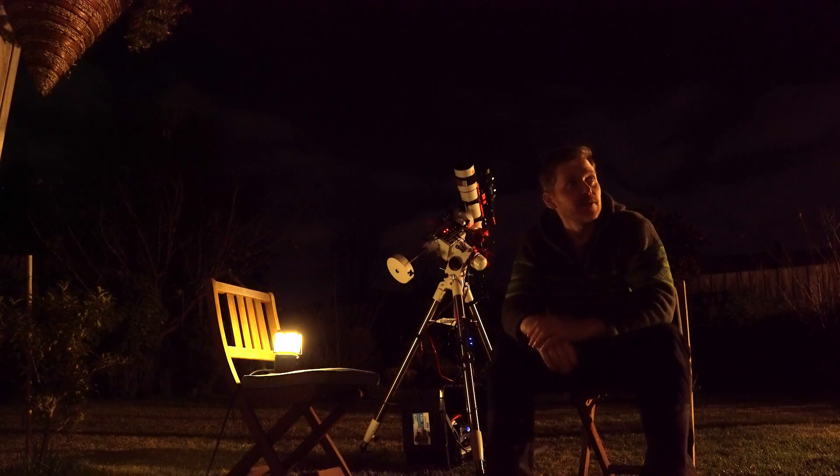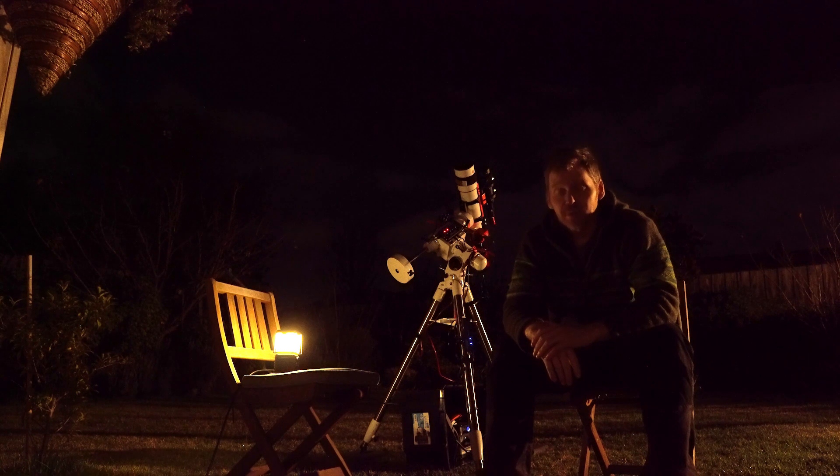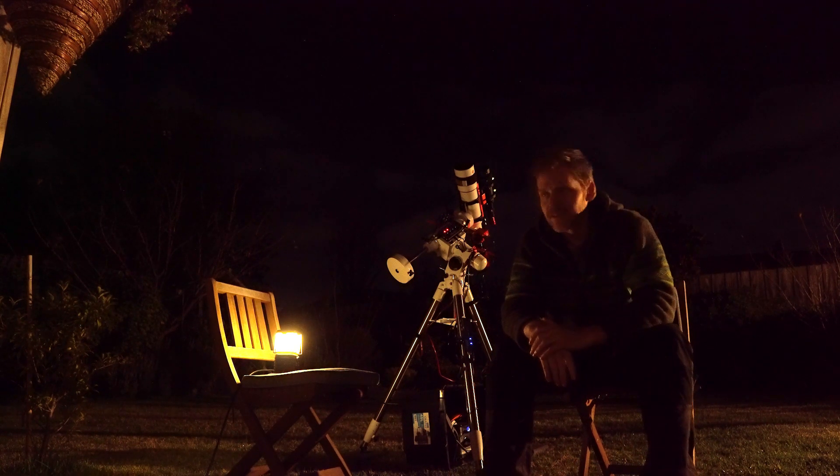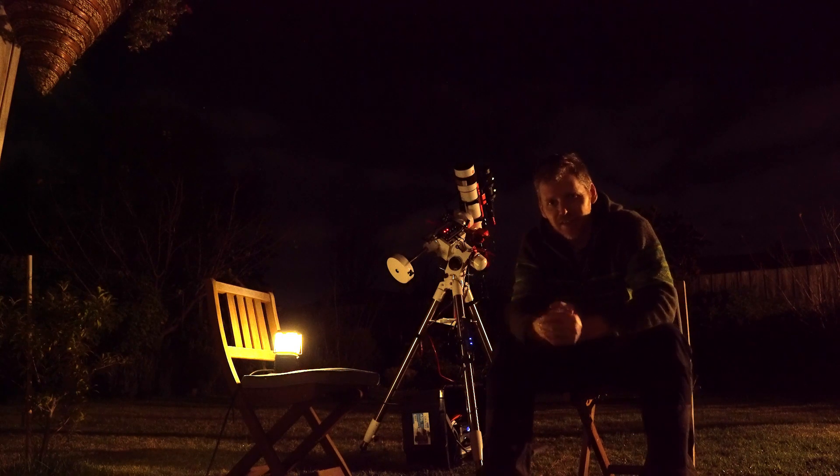It's been about two and a half to three hours since I started, and unfortunately it has started to cloud over. It's supposed to clear in about an hour or two, so we'll just see how it goes. But it's also supposed to be a lot clearer tomorrow night, so hopefully between tonight and tomorrow night I should be able to get enough data, fingers crossed, on this target.